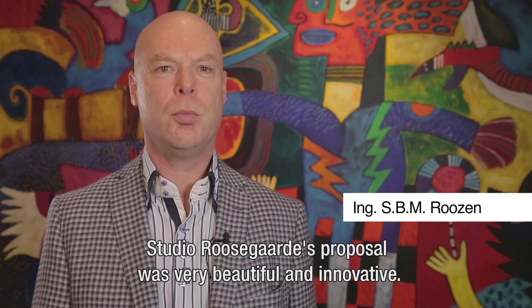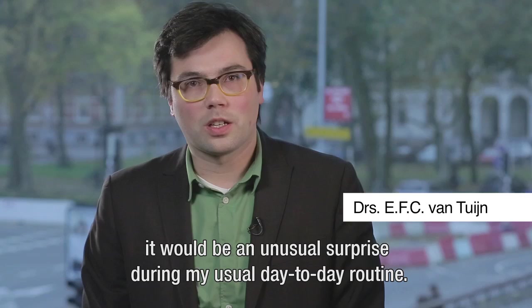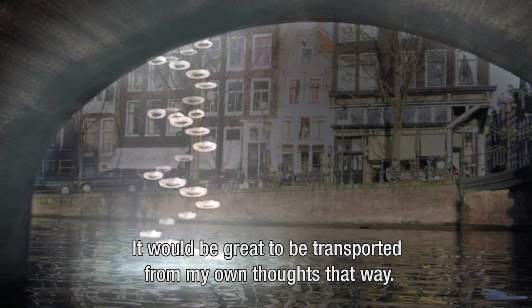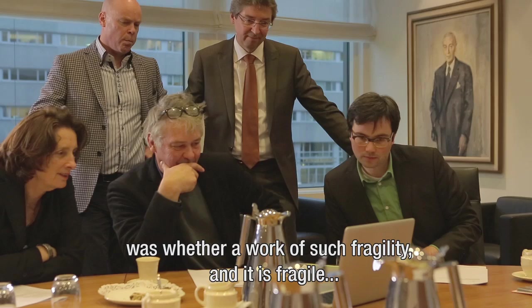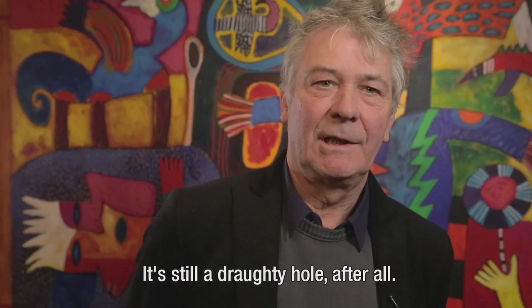The work of Studio Rozengaarde was a very beautiful and innovative project — almost unexpected, and that is the strength of the project. If I were to go over the bridge and see clouds, it would be a strange surprise during my everyday routine. When commuting from A to B, it would be fantastic to be taken out of my own thoughts. However, it is an immaterial project in an over-materialized environment, and the question raised is whether such a fragile work can withstand all weather conditions here.